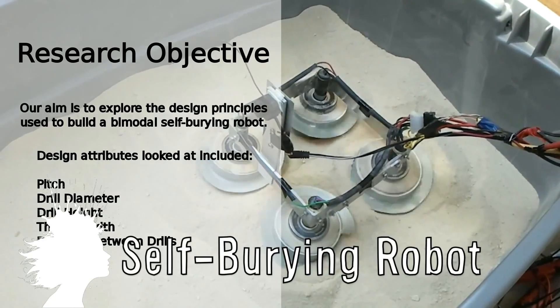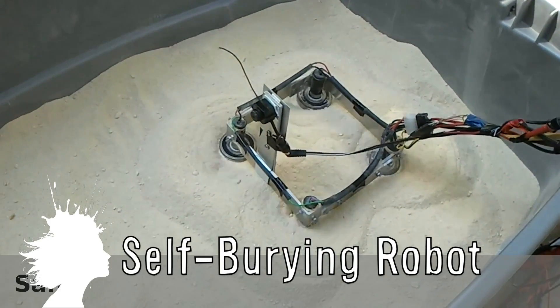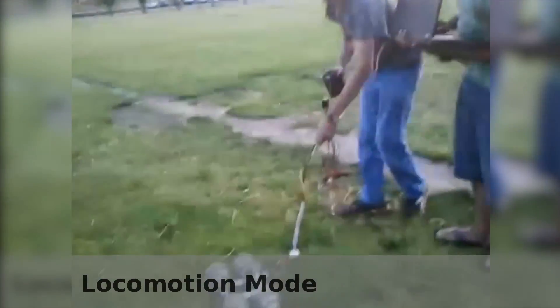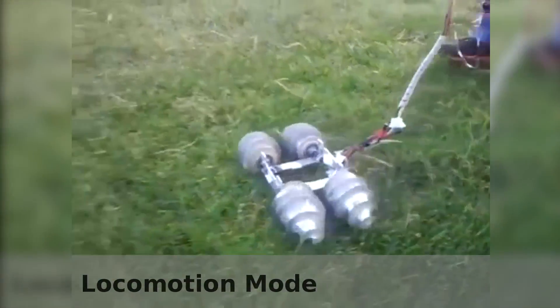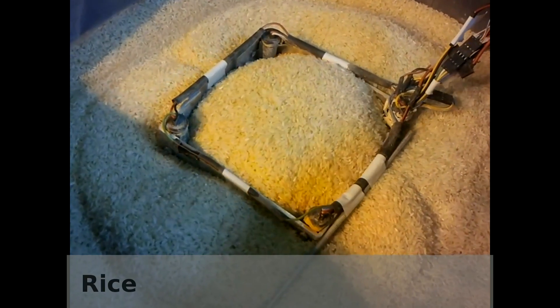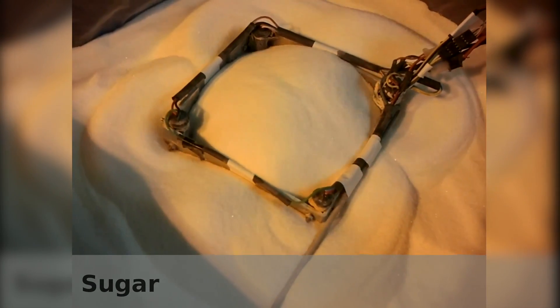This self-burying robot was presented by the Carnegie Mellon University Robotics Institute in May of 2013. The plans to use self-burying robots range from mining to military applications. This robot is able to travel to its location in one mode and then bury itself in another, shown here digging through various things such as rice, sand, flour, and sugar. It's still in the developmental stages and they're trying to make more efficient versions.